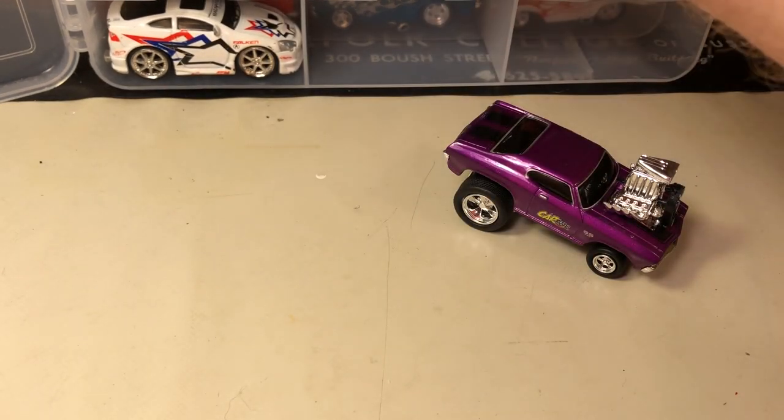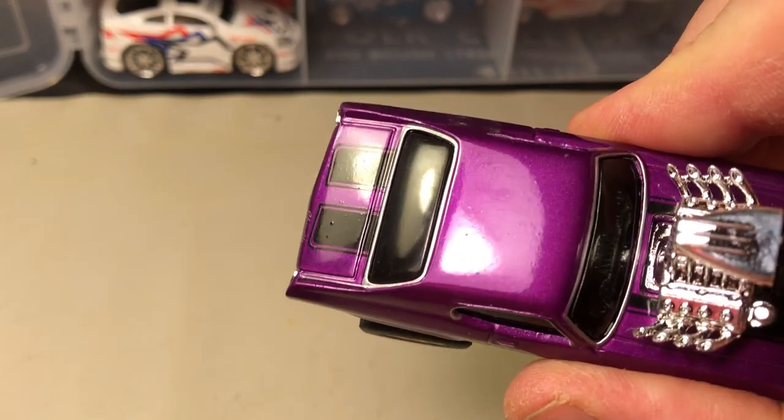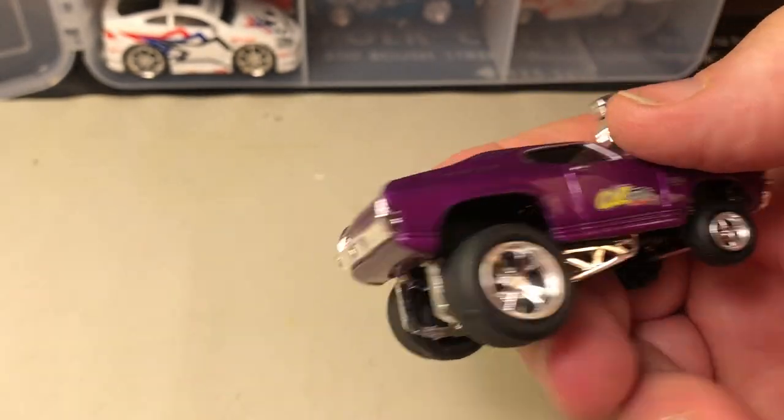Here's a '69 Chevelle — looking in this light it looks like a magenta. Again, cartoons series.